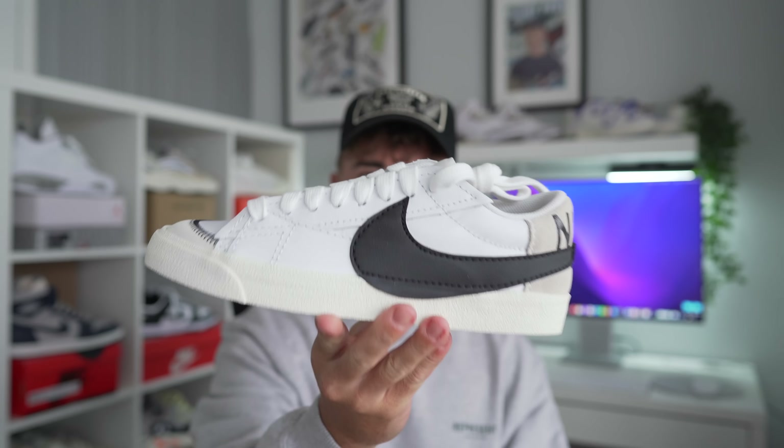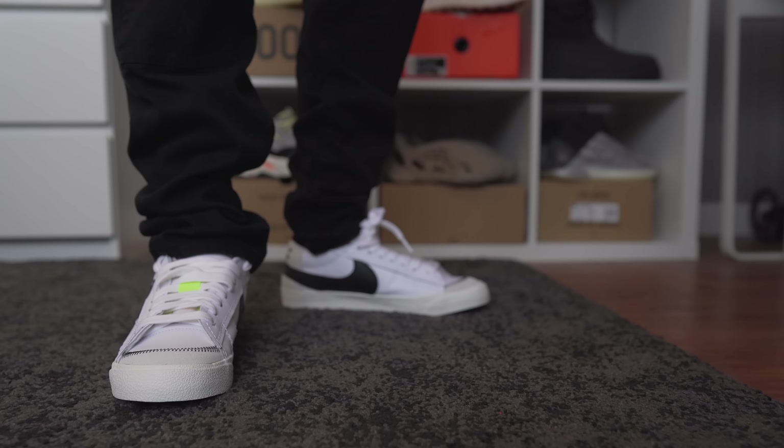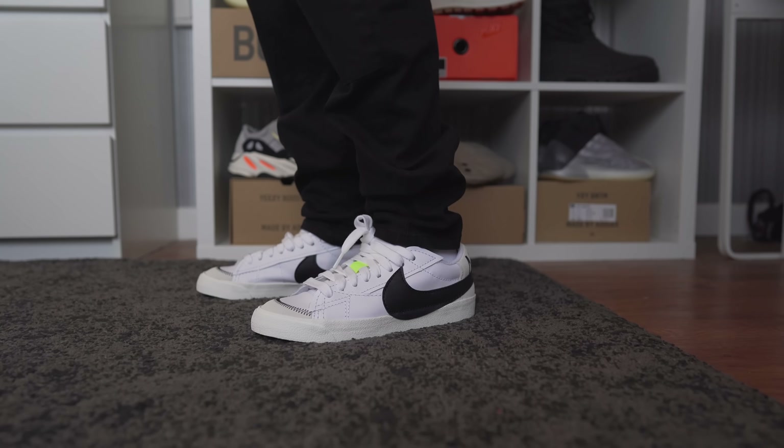There's a decent amount of budget sneakers out there, so if you have any particular picks, drop them down in the comment section to help us all out. Let's get into my personal top five picks, and let's kick it off with a budget sneaker that has recently come out that I'm a huge fan of — and that is the Nike Blazer Low Jumbo.